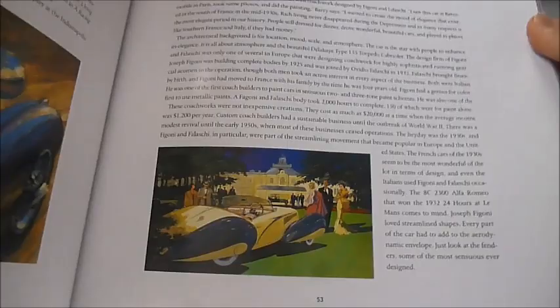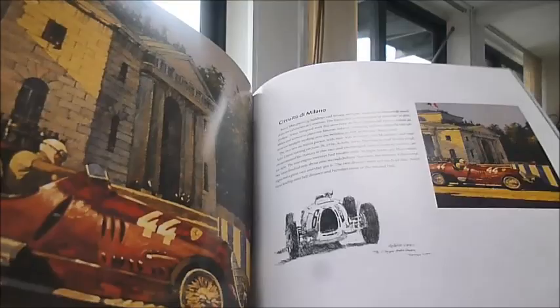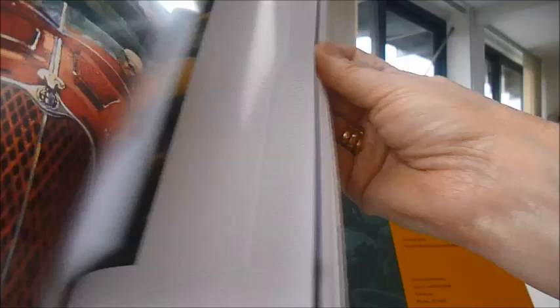Ladies in evening wear. Spectacular. Bugatti Beach Party — a pack of Bugattis driving through the tiny streets of Monaco or Monte Carlo. A Ferrari parade. Circuito di Milano. It's the elegance here, with the backgrounds just as beautiful, and the cars there with the dappled trees, seen in different settings.